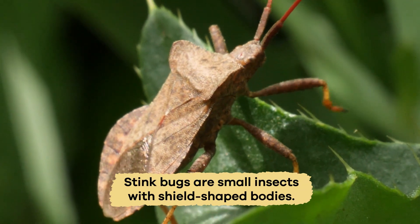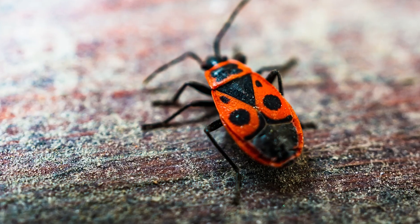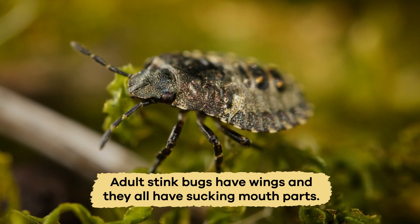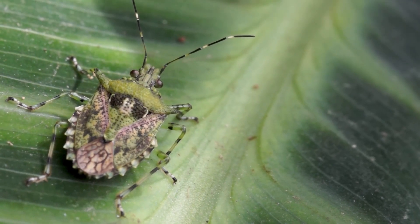Stink bugs are small insects with shield-shaped bodies in different colors, either brown, green, or gray. Adult stink bugs have wings, and they all have sucking mouth parts that they use to eat plant sap.